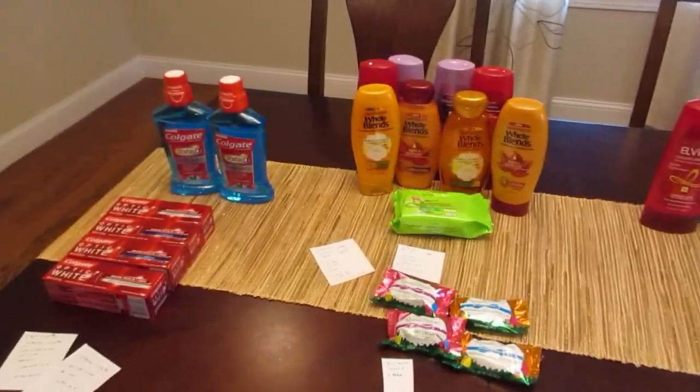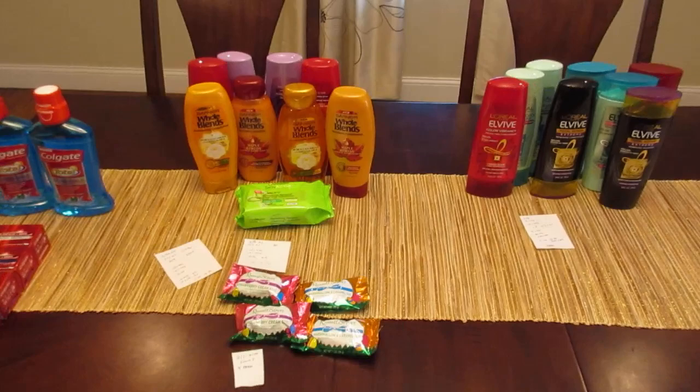Some pretty good deals here — lots of shampoo deals, and of course that Colgate deal is great this week as well. Have a great day!